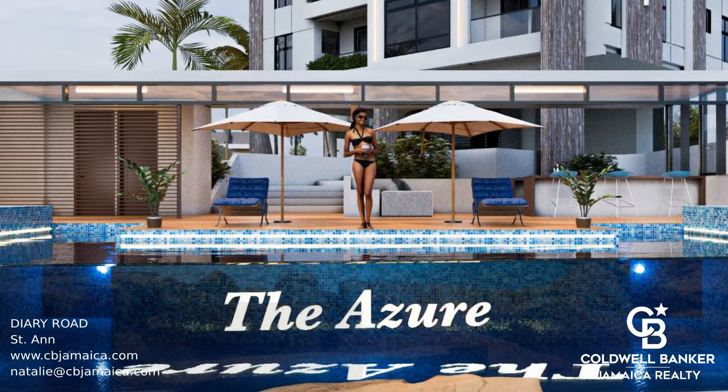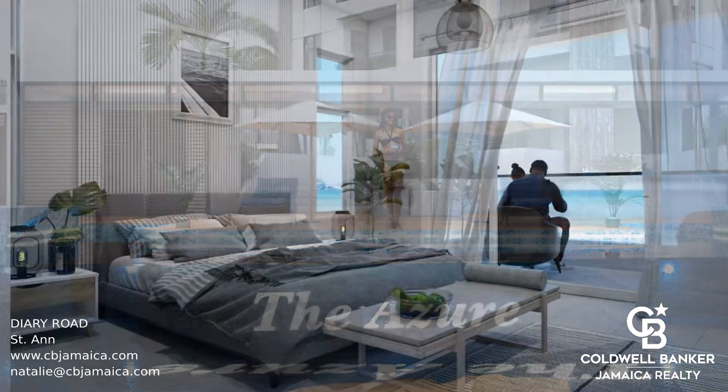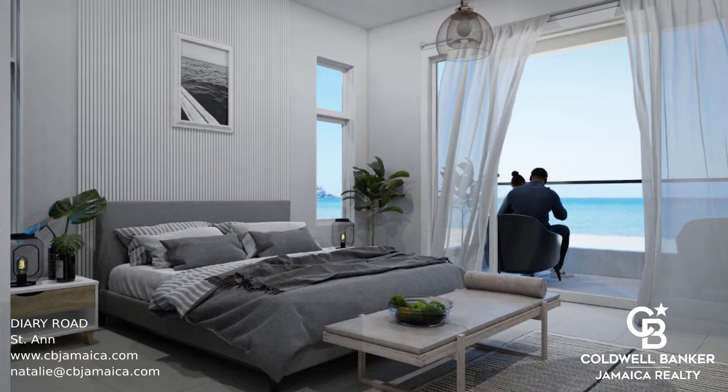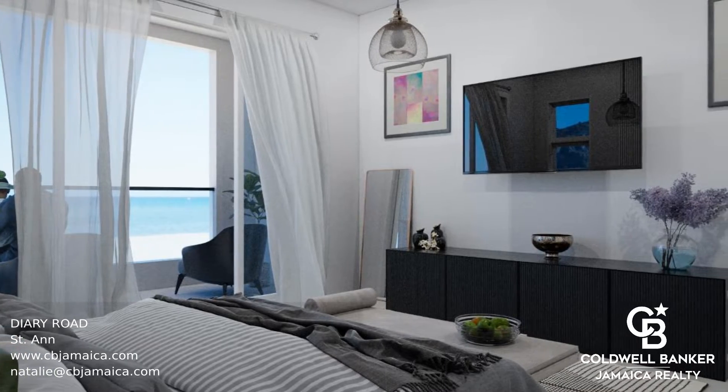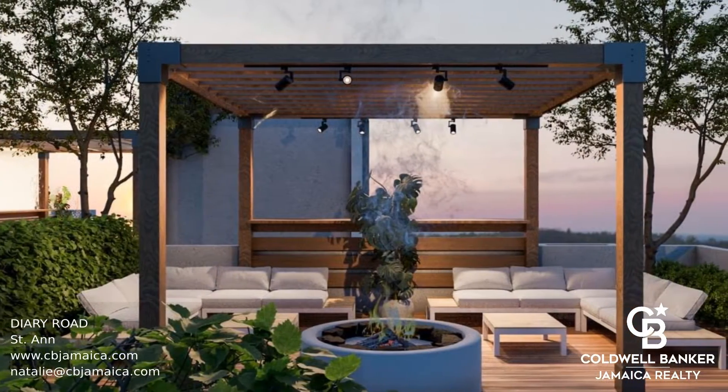Introducing a brand new resort development in the heart of Discovery Bay, St. Anne. There are 41 units spread across three blocks and six floors. Choose from one, two, and three bedroom units, right on the seafront with beautiful views.